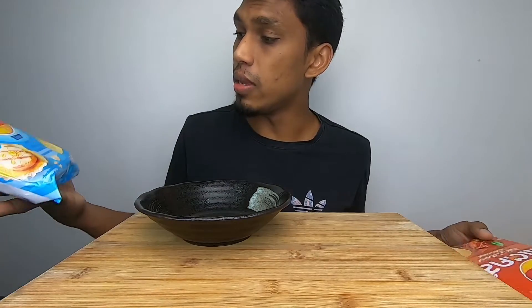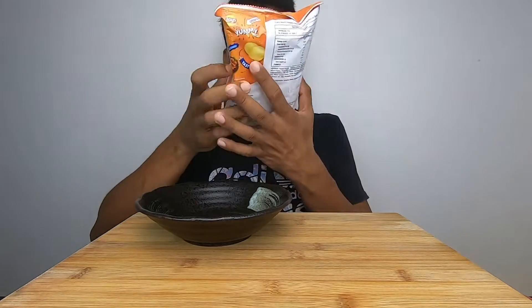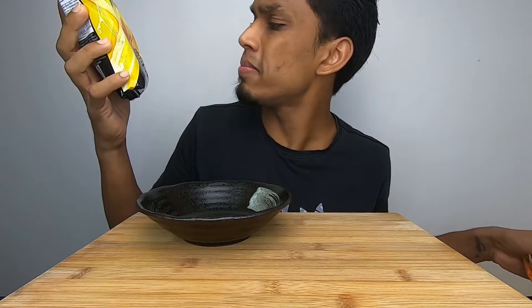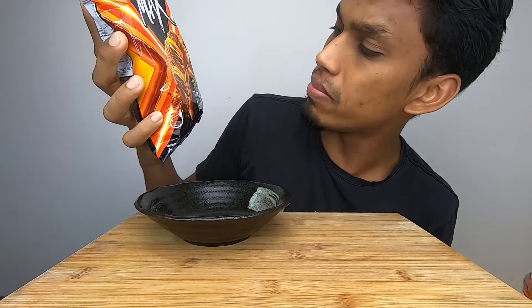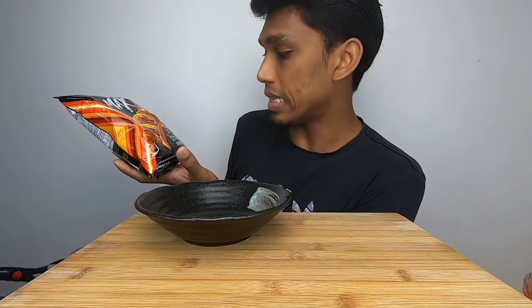If you are new to this channel, make sure to hit the subscribe button and join the family. The first one is Spicy Lobster, the second one will be Scallop Butter Garlic, the third one is Extra Barbecue, the fourth will be Extreme Cheesy Cheese, and the fifth one will be Barbecue Prick Zap Zip. I have five packages here — I'm gonna taste each and let you all know how it tastes.